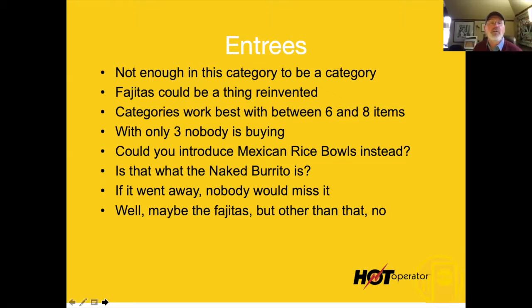With only three items, nobody's buying any of this stuff. You could introduce Mexican rice bowls, fajita rice bowls, all kinds of stuff. There's also a naked burrito — that might just be in the wrong category. But the fajitas show some signs of life, and when a fajita goes through the dining room and you can hear that sizzle, it sells itself.